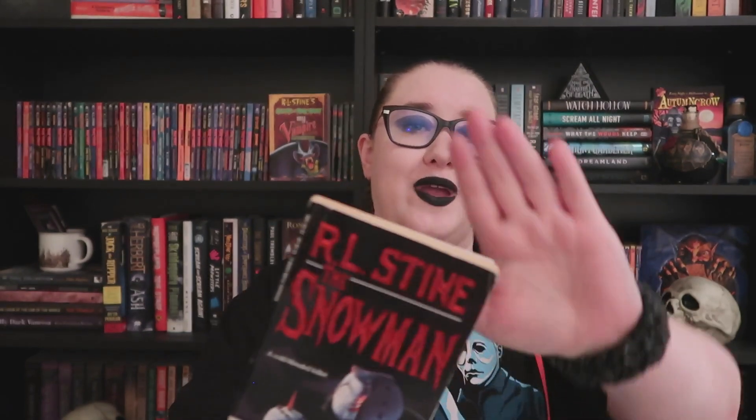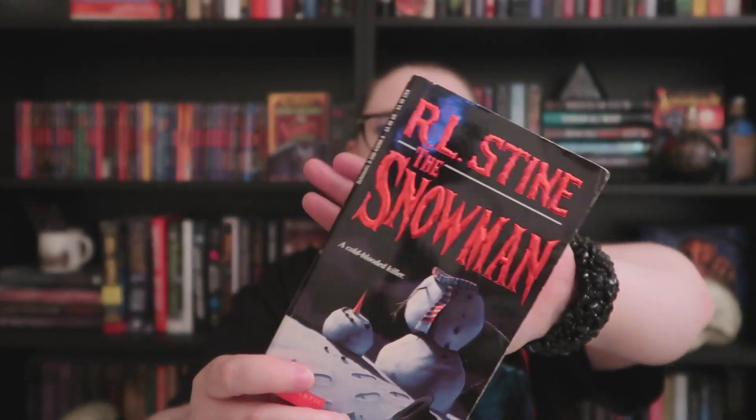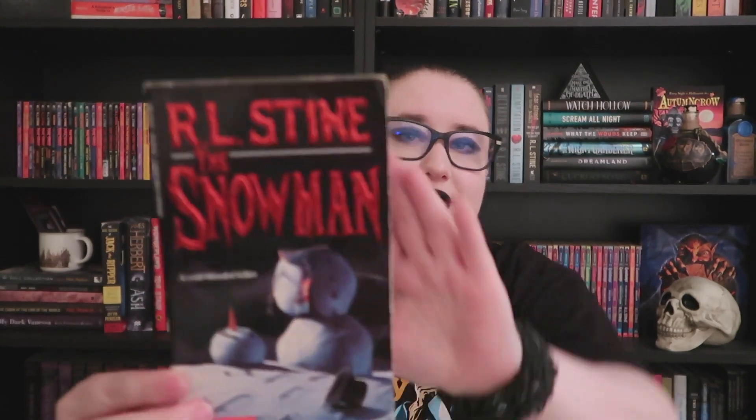Of course it wouldn't be a book haul without some R.L. Stine. We have 'The Snowman' — on camera it doesn't do the shiny red lettering justice. It's got a decapitated snowman on the front cover and says 'A cold-blooded killer.' It's from February 1991, and I believe there's an alternate cover of this one as well. The red embossed lettering that's all nice and shiny is probably my favorite — it really stands out.